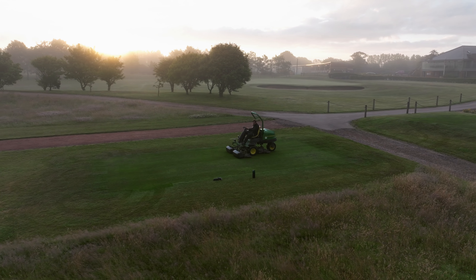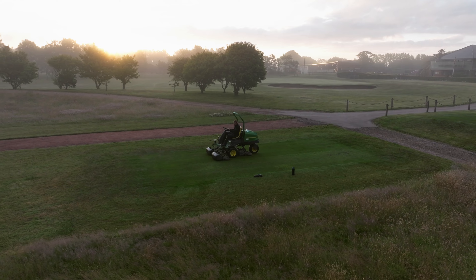And the next part of the project is to expand the greens to where they need to be now — let's get the approaches, the tees, fairways and bunkers up to the same standard.